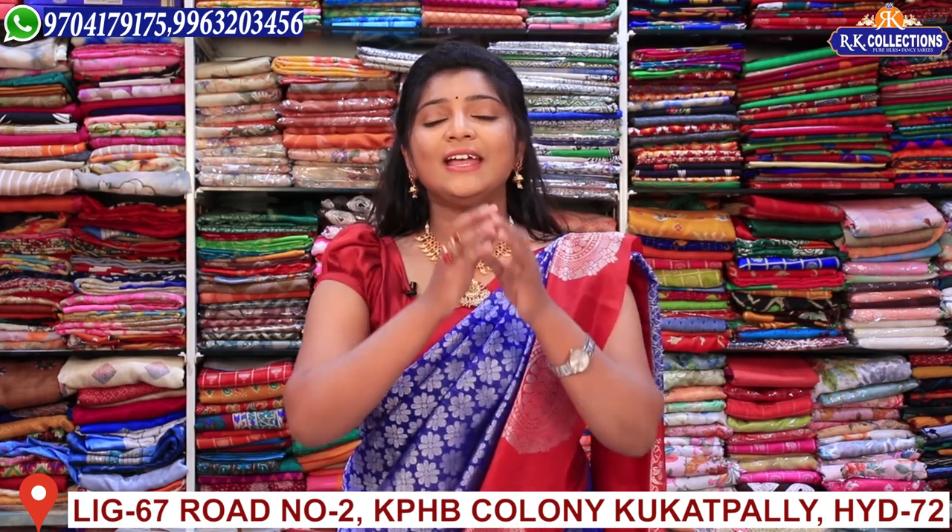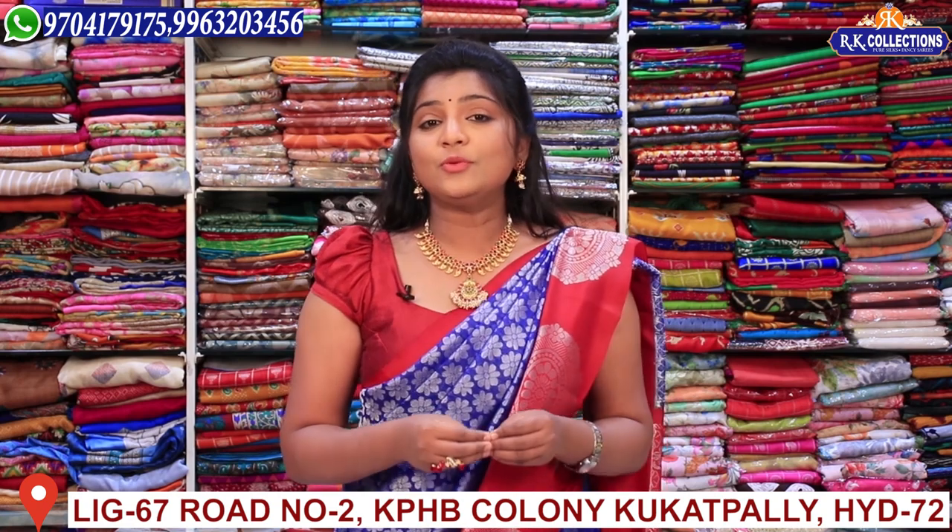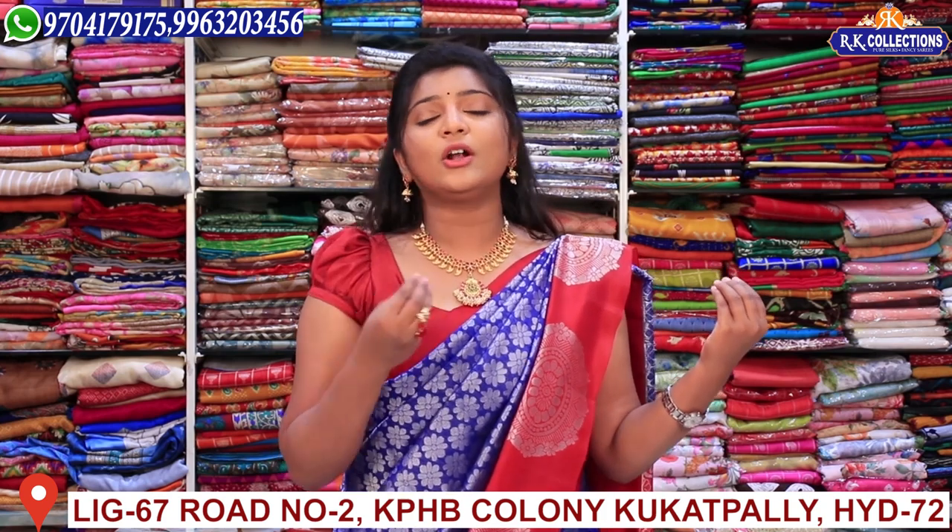If you want to see these collections and you haven't subscribed to YouTube, you can definitely subscribe and click the bell button. We are going to upload collections at reasonable prices in one or two days. If you want to activate notifications, subscribe to the bell.